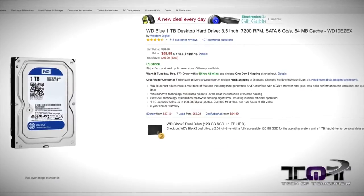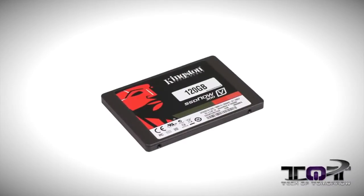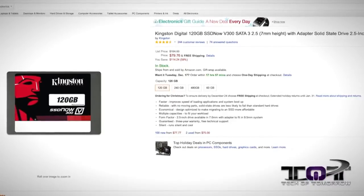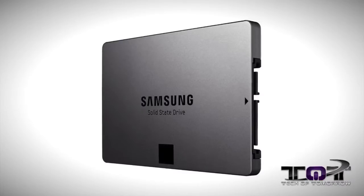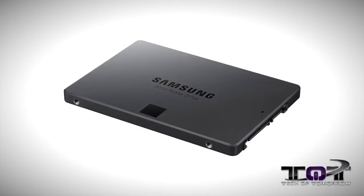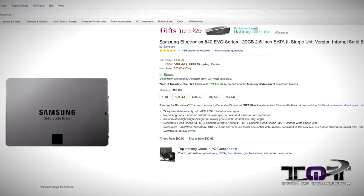Next up we have the Kingston Digital 120 gigabyte SSD Now V300, SATA 3, 2.5-inch solid state drive. This was normally $194 — though honestly I think that price is a little too high — on sale now for $79.76, which is almost 50 cents per gigabyte, so you really can't beat that. Next up, the Samsung Electronics 840 EVO Series 120 gigabyte drive, normally $139, 36 percent off at $89.